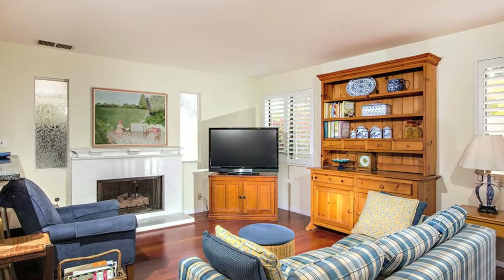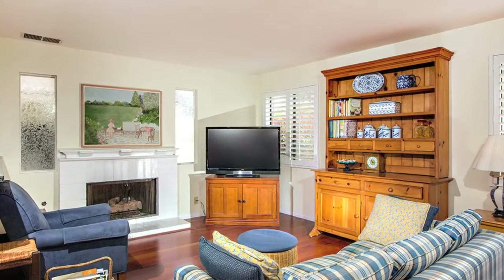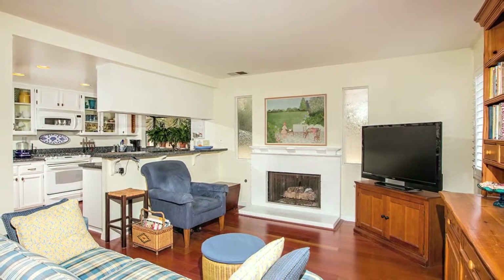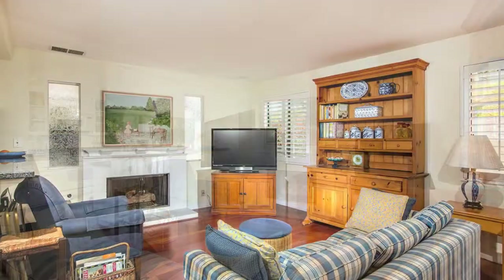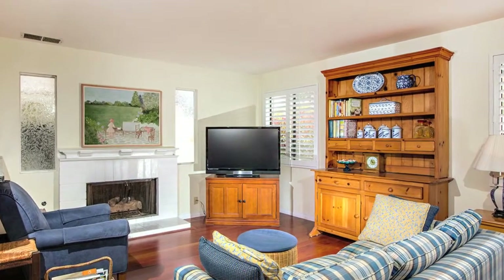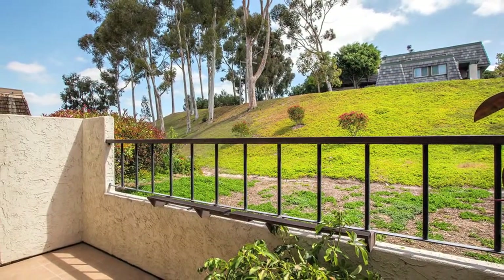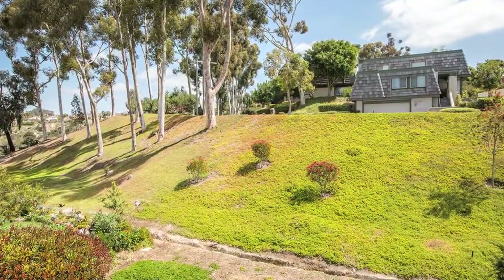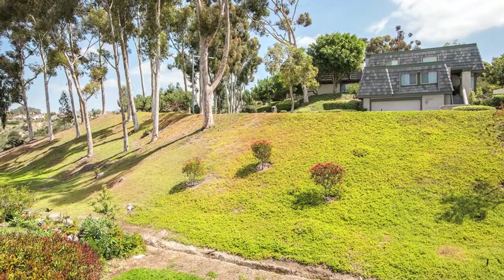The kitchen overlooks the family room, which is perfect for entertaining or feeling part of the family while others are watching TV. The family room has a cozy, romantic fireplace with gas logs to take the chill off the air. The family room easily flows out to the back patio, capturing the essence of indoor-outdoor living and providing an ambiance for year-round entertaining.